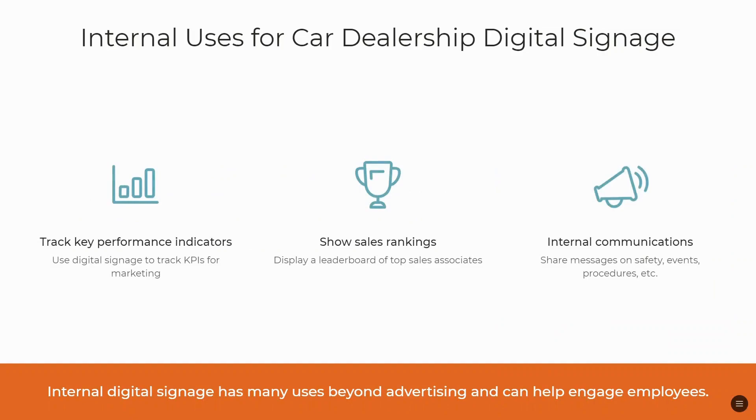There are also some internal uses for car dealership digital signage. You can track your key performance indicators, show sales rankings, and share internal communication messages on safety events and procedures.